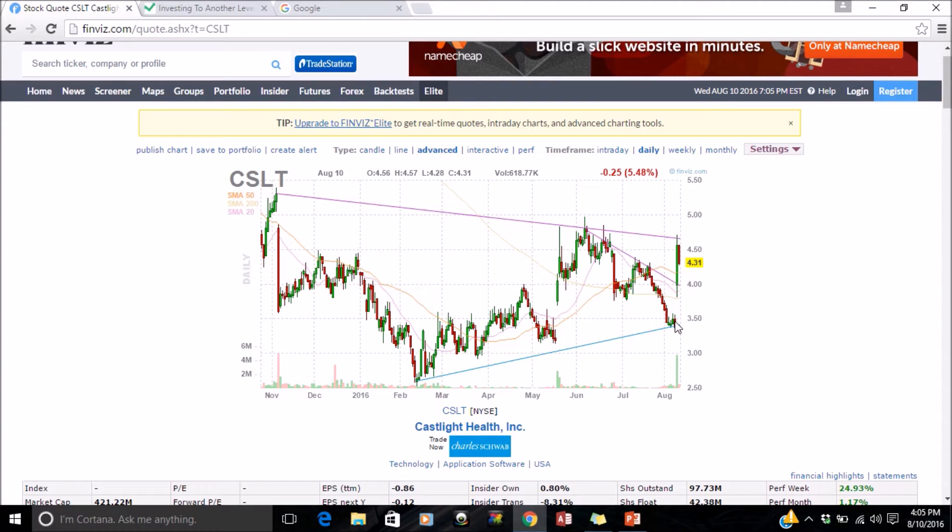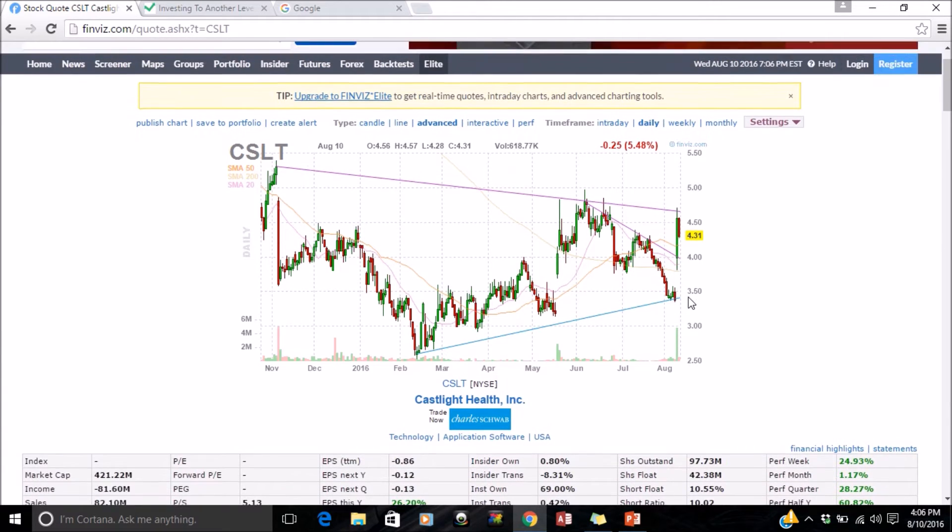It started off at around $4.50 and now it's at $4.31, so there's a good chance it's going to be dipping again. This is one of the typical patterns that if you want to buy a stock low and sell it high, this is the kind of pattern you want to look for.